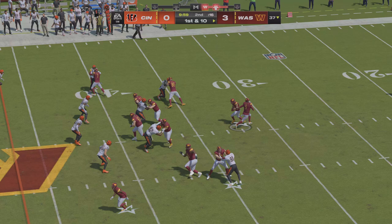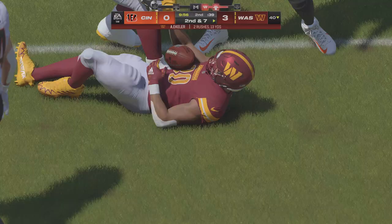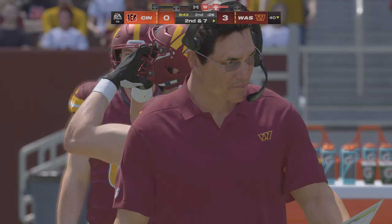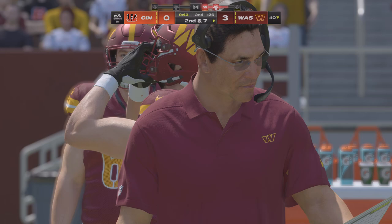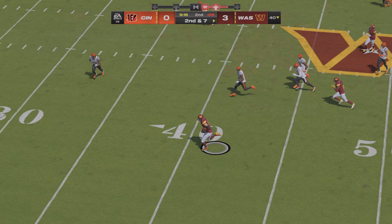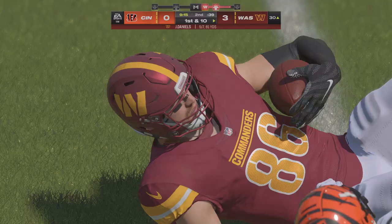Eckler now between the tackles, knifes his way forward, just three yards on the play, second down. If you're on offense you'll take that kind of run — stayed on schedule, playbook is still open for the coordinator. To throw on second down — Daniels — caught by the tight end, he's got this to the 30 before being taken down. Good yardage after the catch — good for a first down.